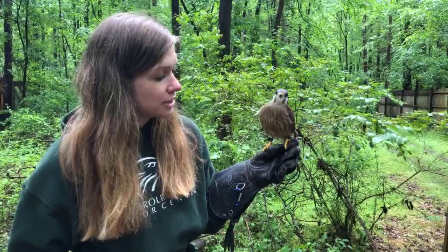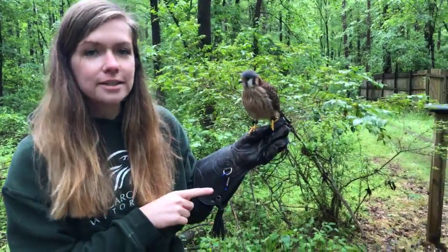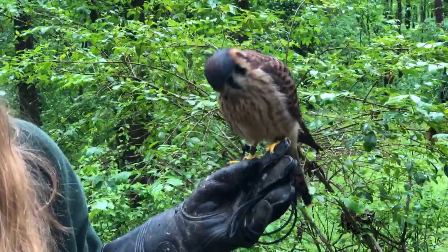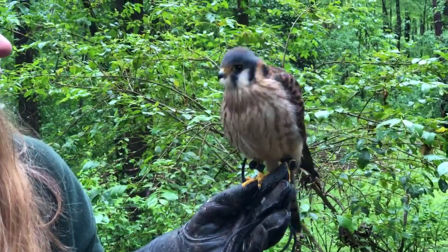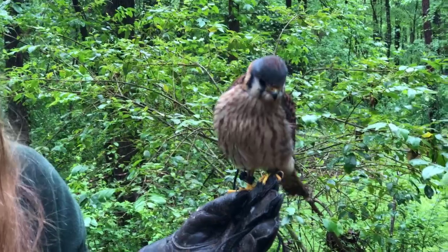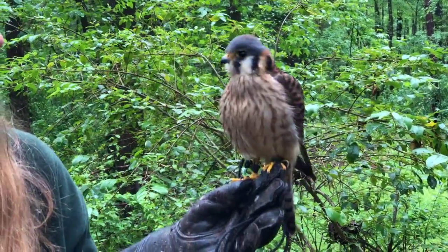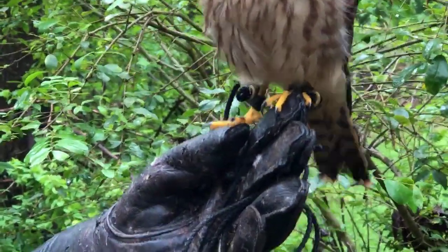She still has super strong feet and really sharp talons and that allows her to catch different animals out in the wild. This is a type of falcon, so out in the wild she likes to eat different types of birds and even insects. Those sharp talons are perfect for grabbing birds and insects right out of the air.